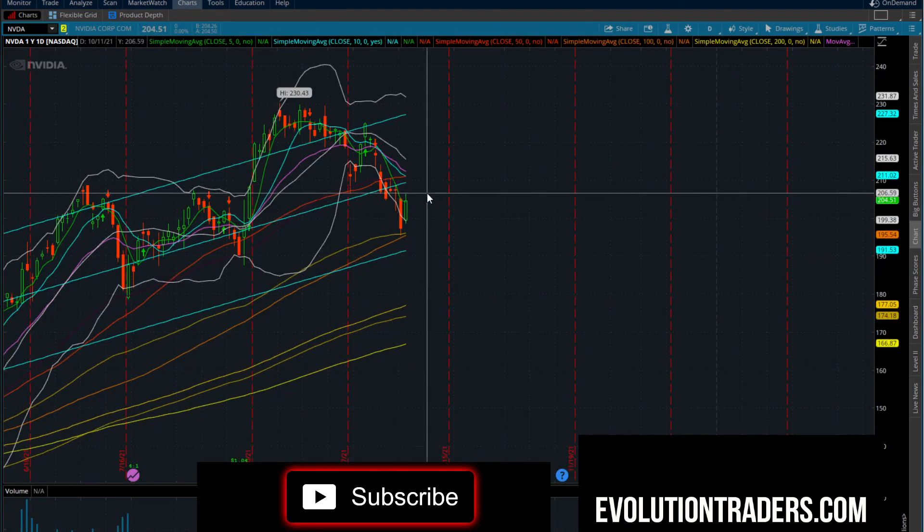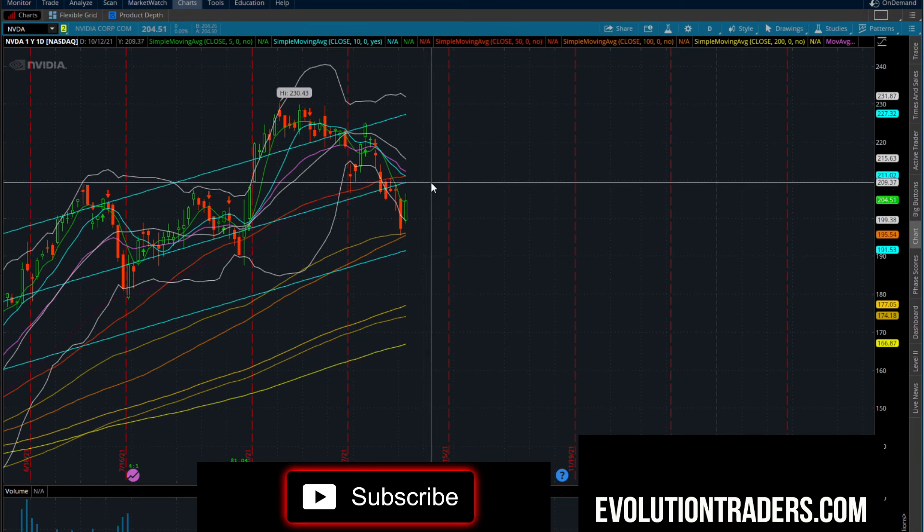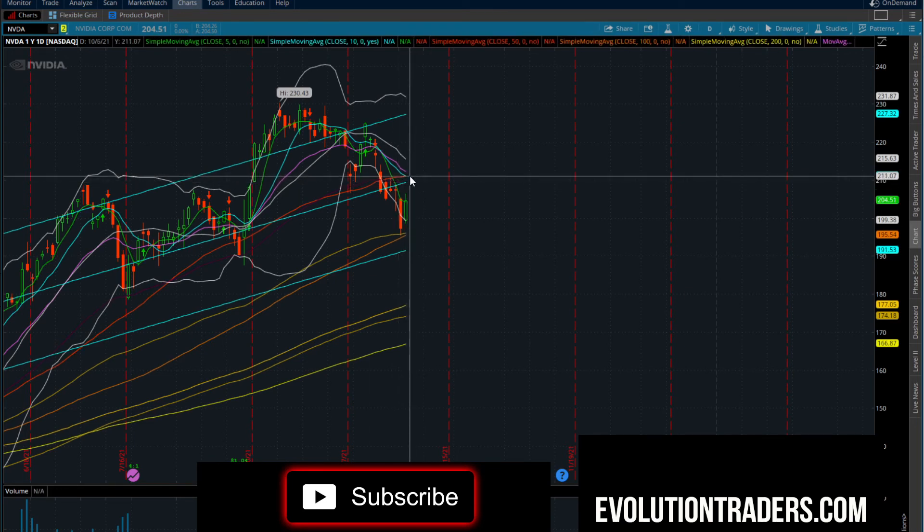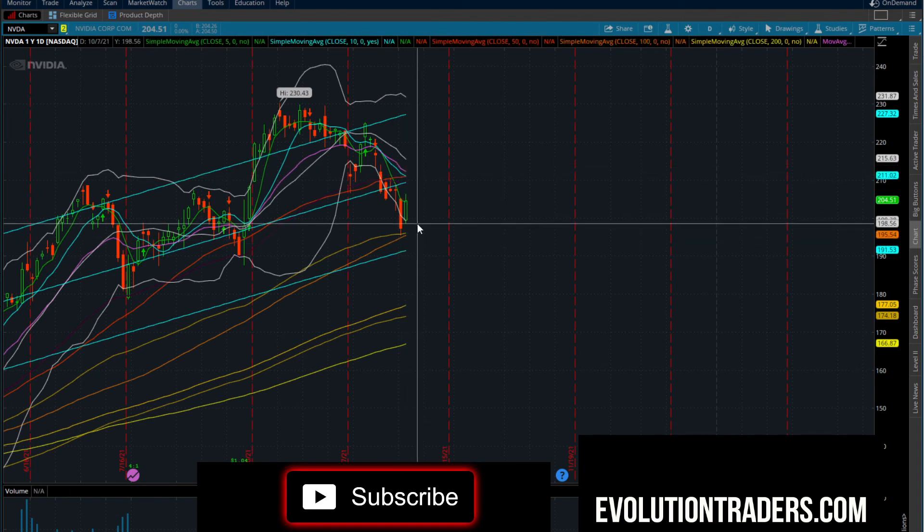Nvidia had a nice bounce along with a lot of other tech stocks today. Long over $206.50, potential price target $209.37 — look for rejection there. We really need to get above $211, which is the 50-day moving average, before we want to get long. To the short side, look at $198.41. Support is going to be around $195, so you have room both to the long and short side. Mark these levels.